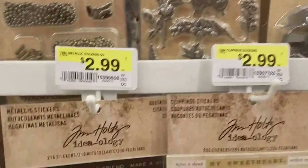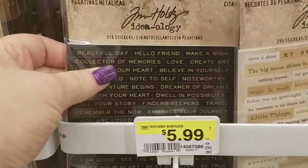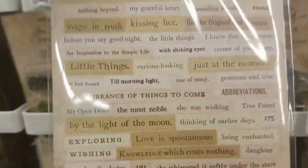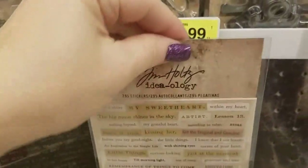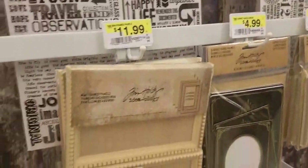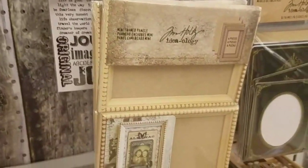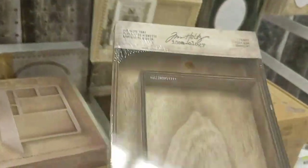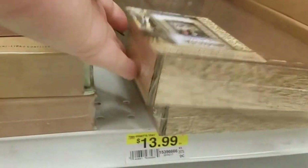This is new to my Joann's, and this one is new to Tim Holtz — he showed this at CHA. Those are $2.99 for 295 stickers. He also has these frames that you can actually put things on and in for $13.99.